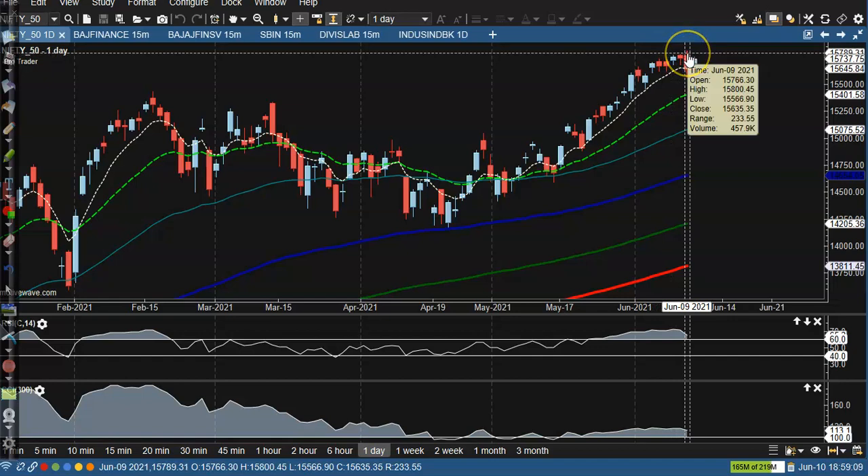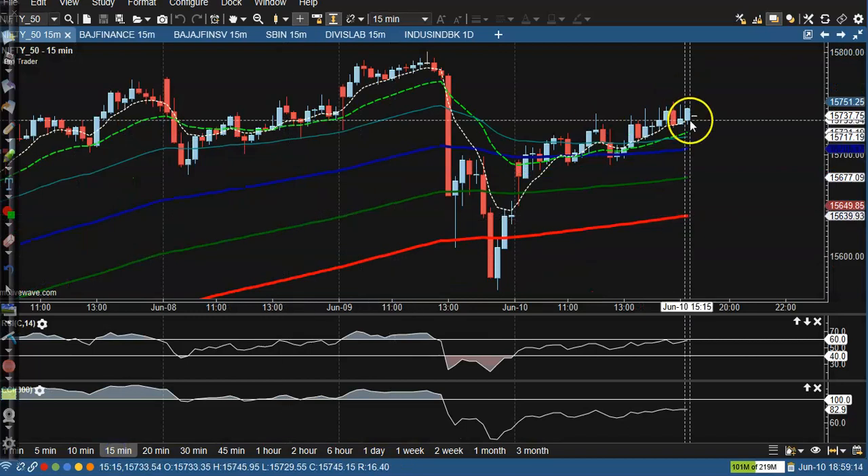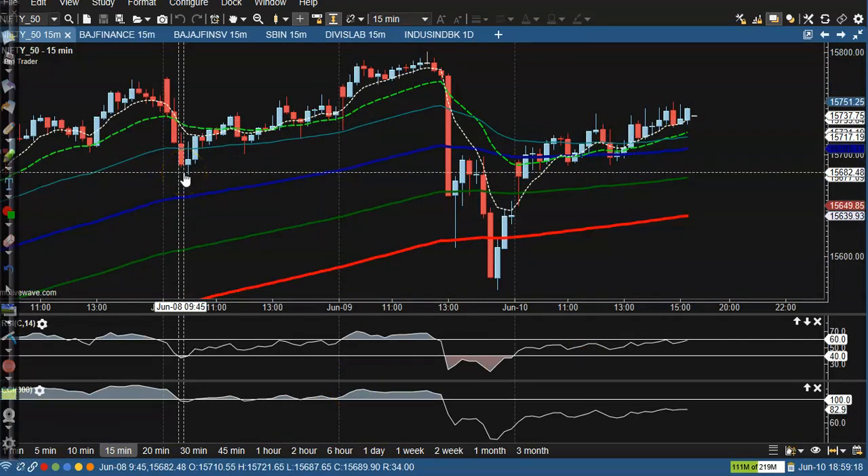I'm not interested to take any position unless price is able to break this previous higher point. Even on the 15-minute chart there is no buy opportunity. So let's look at the top gainer stocks — we are using a scanner to find trading setups.